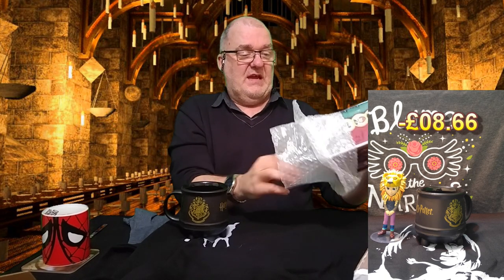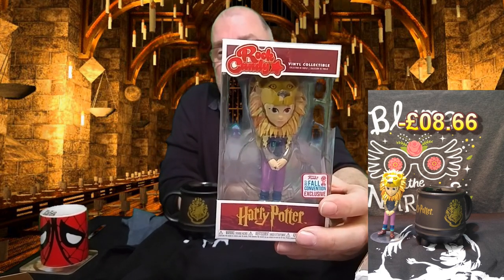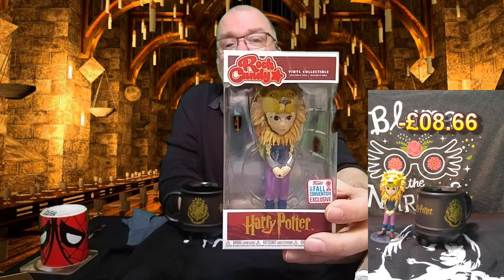There's a little box in here and this is a — I think it's a Pop? No, it's a Rock Candy — a Funko vinyl collectible. It's Luna Lovegood in what looks like a lion outfit, and this is a Funko full convention exclusive from 2017. That's actually really nice. I'm not a big Rock Candy fan — I've got a couple floating around but I'm more of a traditional Funko bobblehead collector.